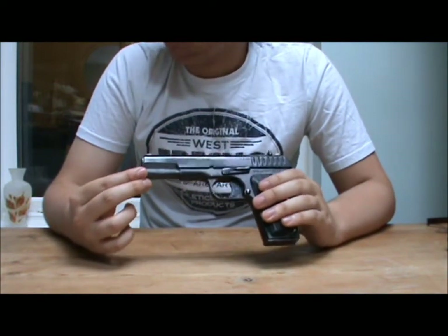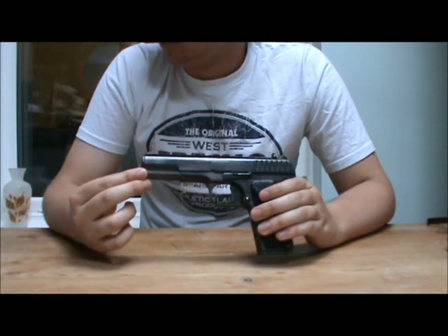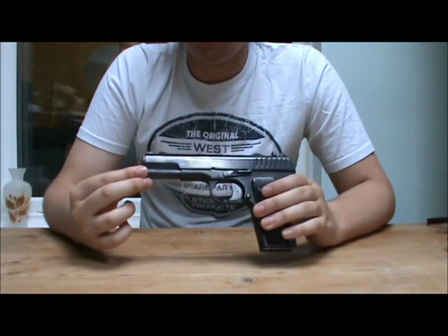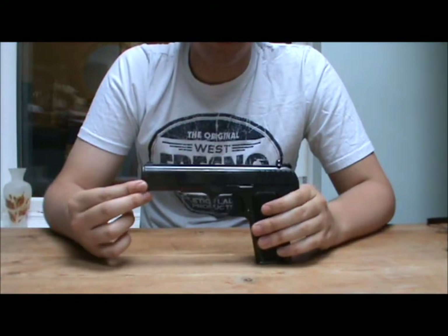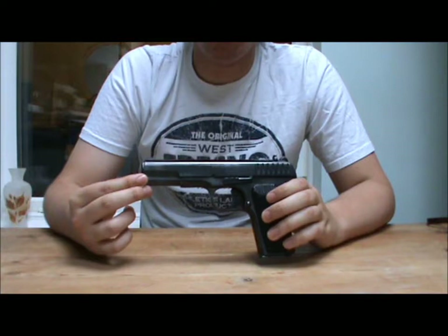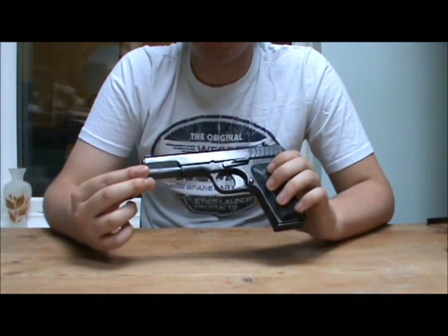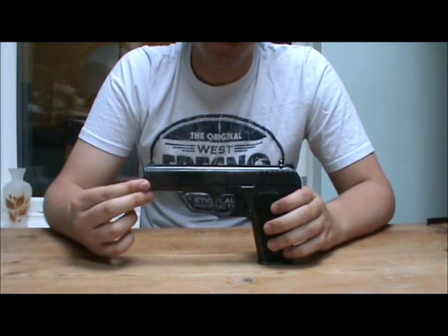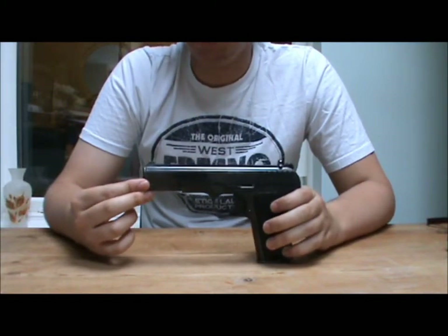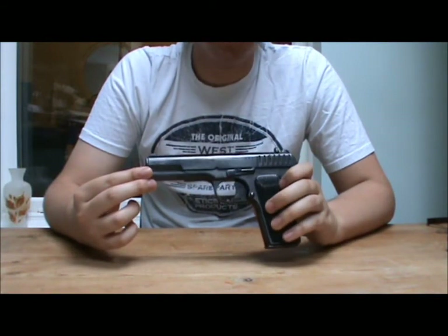After World War II ended with a Russian victory on the Eastern Front, a lot of these pistols were sold off after 1952 because it was replaced with the Makarov, a 9mm automatic pistol. So a lot of these were just sold off to other countries. A lot of them ended up with North Korea, China, and later on Vietnam. China actually produced their own version called the Type 54.